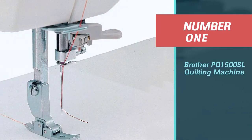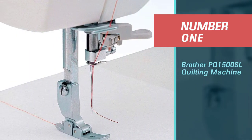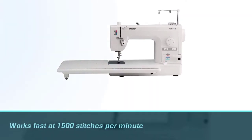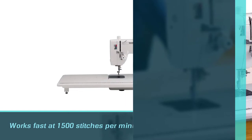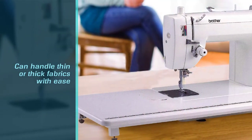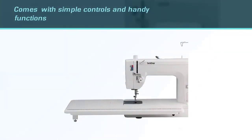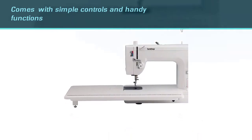Number one, most popular: Brother PQ 1500SL quilting machine. The best seated long arm quilting machine doesn't need to cost a fortune, as this model from Brother has proven. It works fast at 1500 stitches per minute and can handle thin or thick fabrics with ease. This quilting machine is also easy to use with simple controls and handy functions that work well for beginners and experts alike.